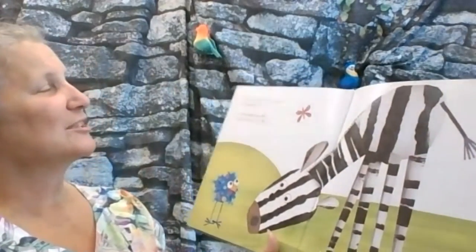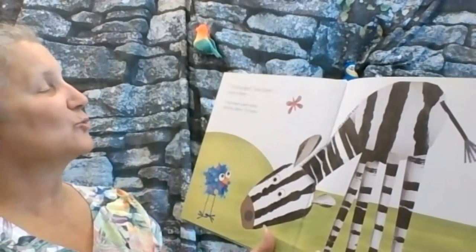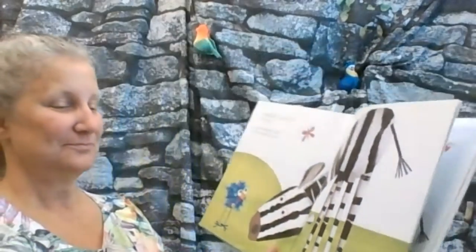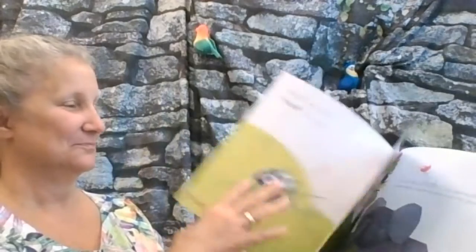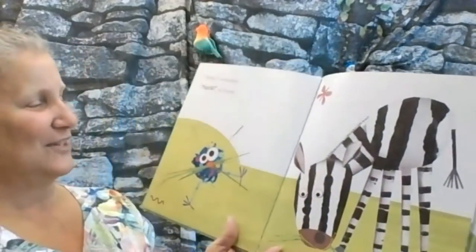I'm hungry, said Confetti to Zoe Zebra. I eat sweet green grass, said the zebra. Try some. Yum, said the zebra. Yuck, said Confetti.